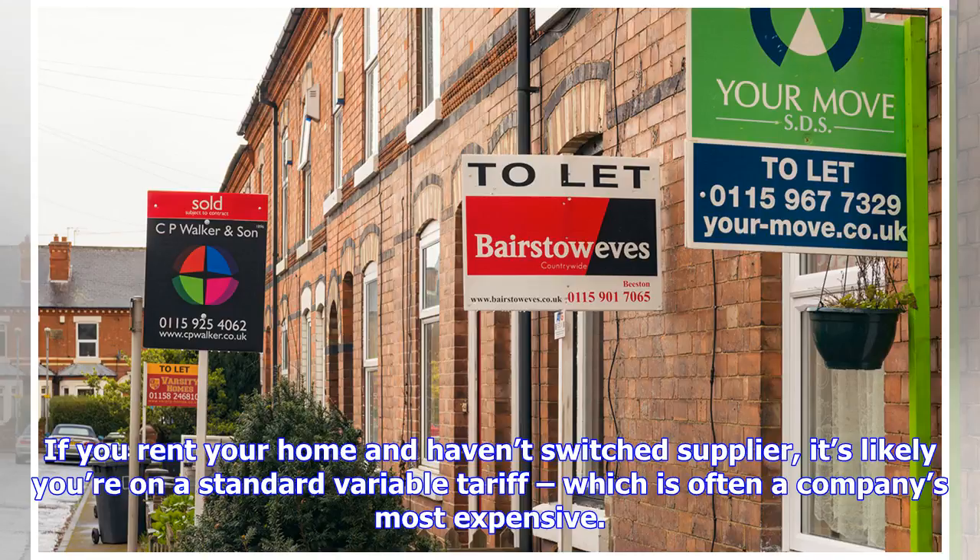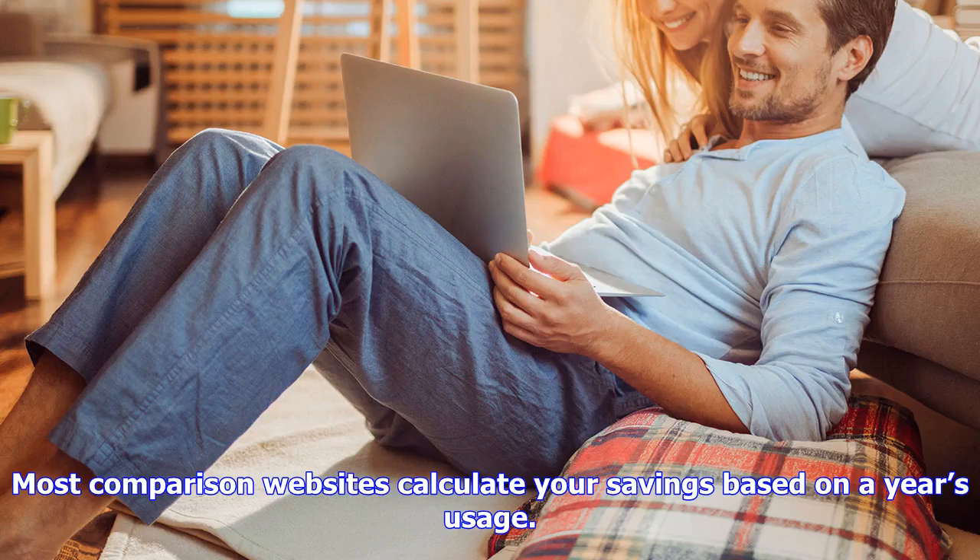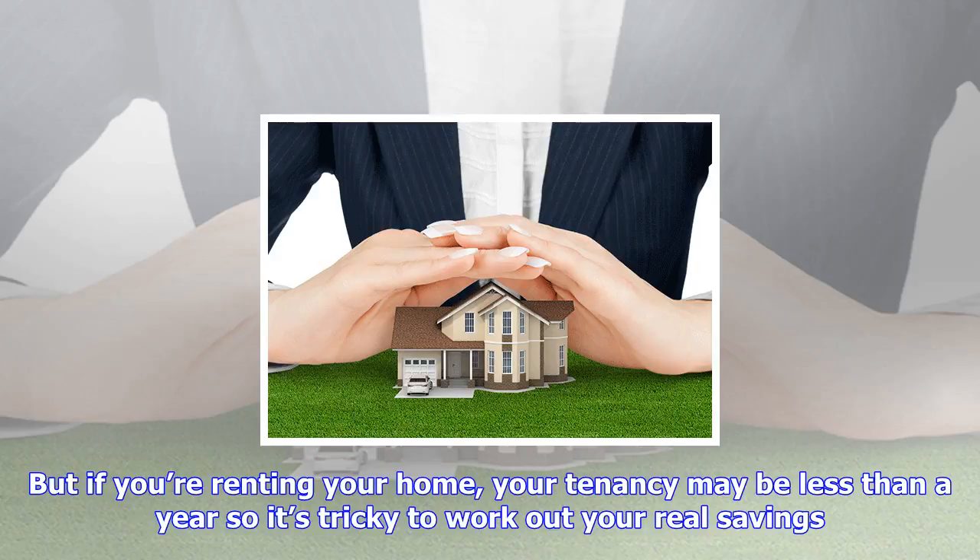A standard variable tariff is often a company's most expensive. Choosing a new deal or supplier could potentially save you £346 per year. Most comparison websites calculate your savings based on a year's usage, but if you're renting your home, your tenancy may be less than a year, so it's tricky to work out your real savings.